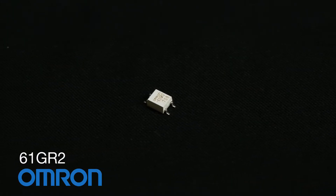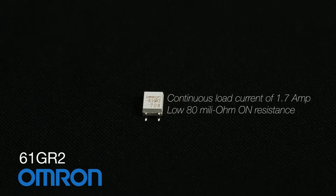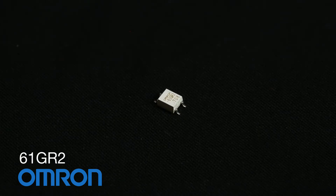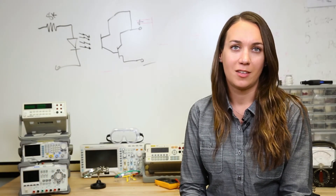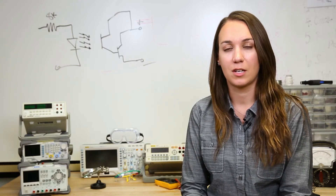OMRON recently expanded their G3VM series of MOSFET relays to include the 60-volt load voltage 61GR2. This high-current MOSFET relay is capable of switching a continuous load current of 1.7 amps with a low 80 milli-ohm on resistance. The compact, solid-state relay is offered in a 4-pin SOP package with surface mount terminals and is available in tape and reel packaging to allow for easy placement in production.